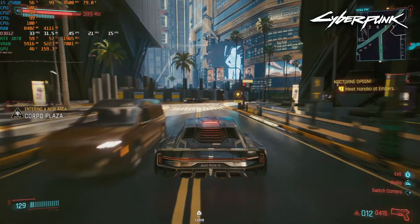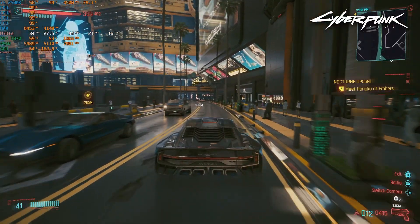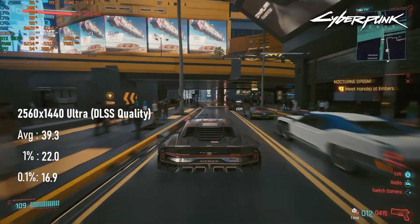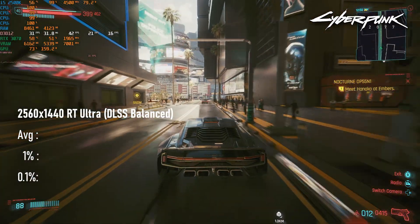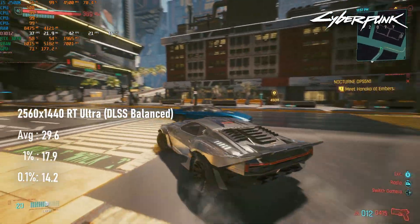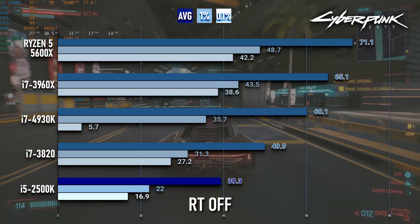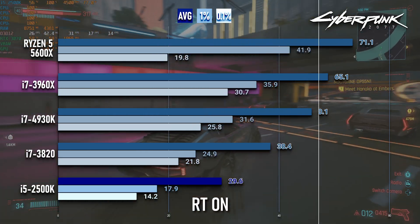And of course, if Spider-Man is challenging, so is Cyberpunk. The non-RT configuration is no doubt playable, averaging 40 FPS, though the lows are a bit on the low side. Everything else I've tested so far scores between 50 and 65 FPS, showing that for all its strengths, the 2500K is still short a few threads. This is made even more clear with RT enabled, where averages dip below 30 and smooth gameplay just doesn't seem possible.